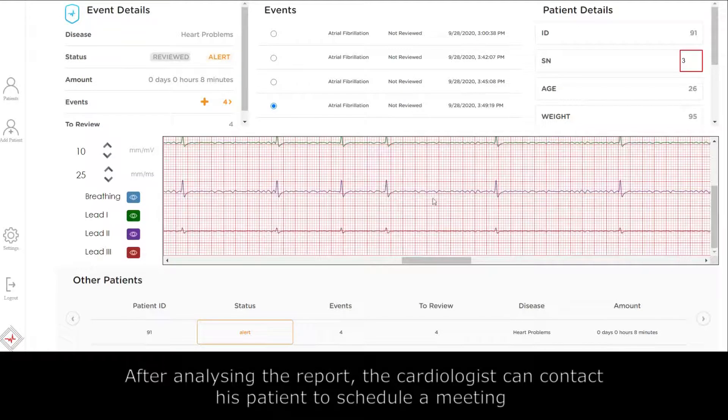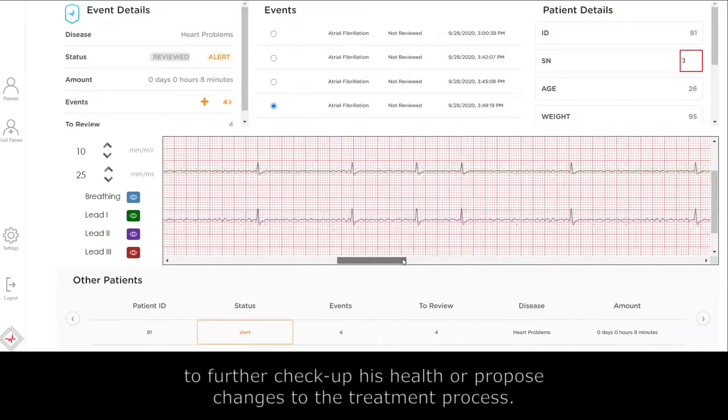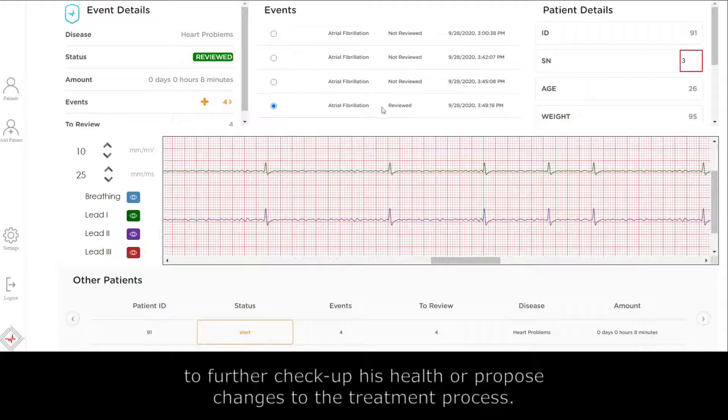After analyzing the report, the cardiologist can contact the patient to schedule a meeting to further check up their health or propose changes to the treatment process.